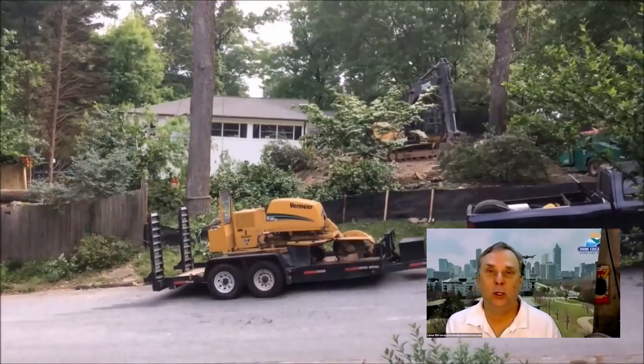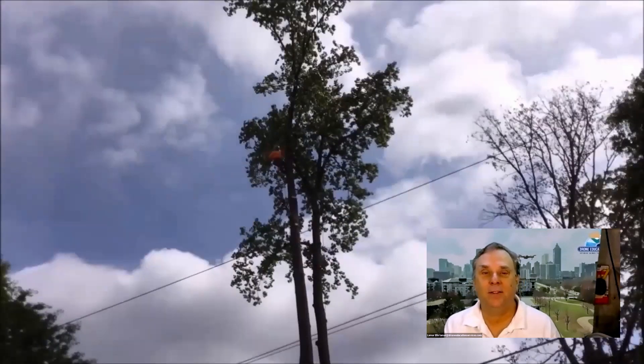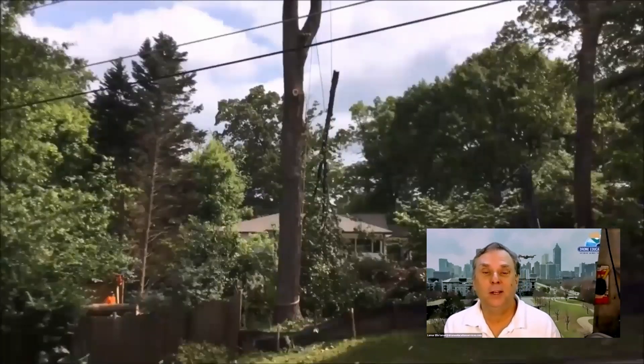It was really kind of cool — they had bobcats and excavators and everything else. They were basically just really getting this lot cleared, and it didn't take very long for those trees to come down.